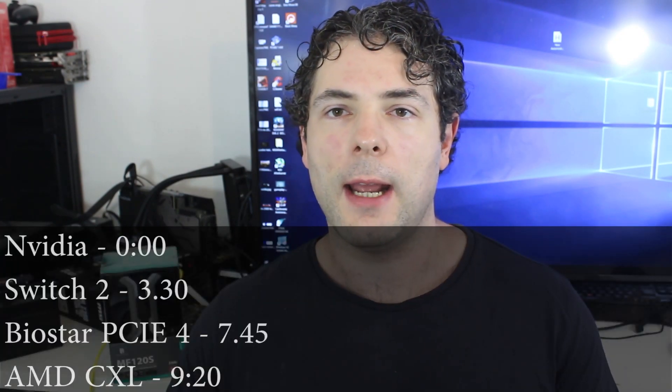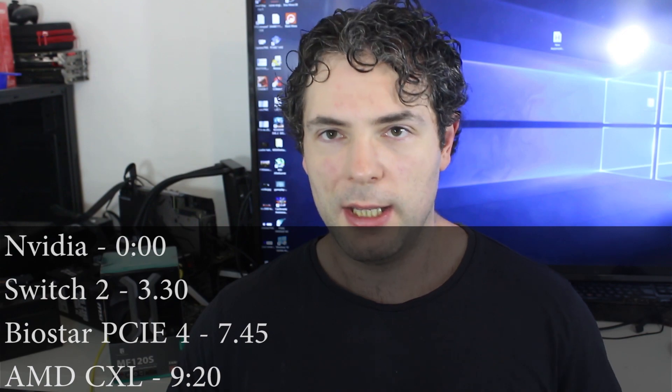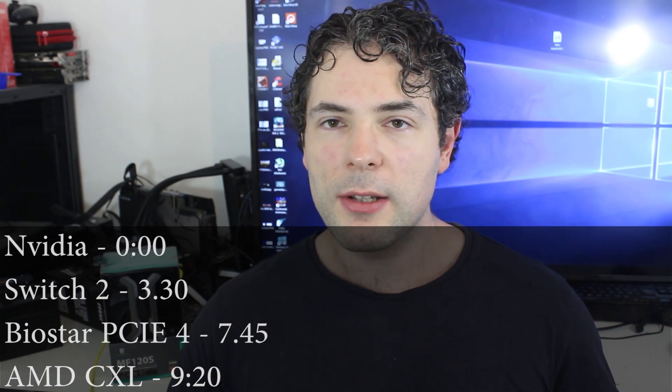Ladies and gentlemen, my name is Paul, and in this redgamingtech.com video we're going to be discussing and analyzing tech news which has popped up in the past 24 or so hours.